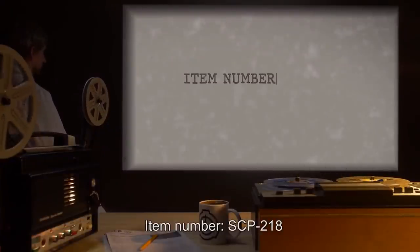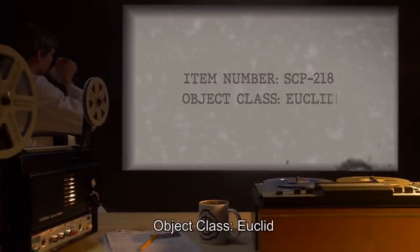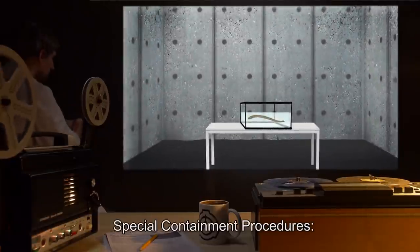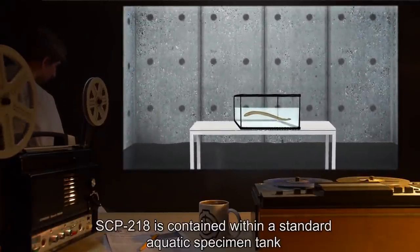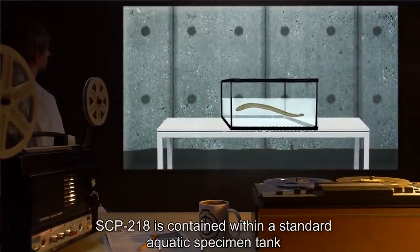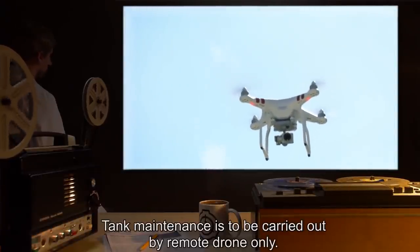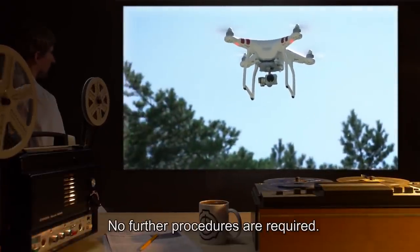Item number SCP-218. Object Class: Euclid. Special Containment Procedures. SCP-218 is contained within a standard aquatic specimen tank, salt water. Tank maintenance is to be carried out by remote drone only. No further procedures are required.